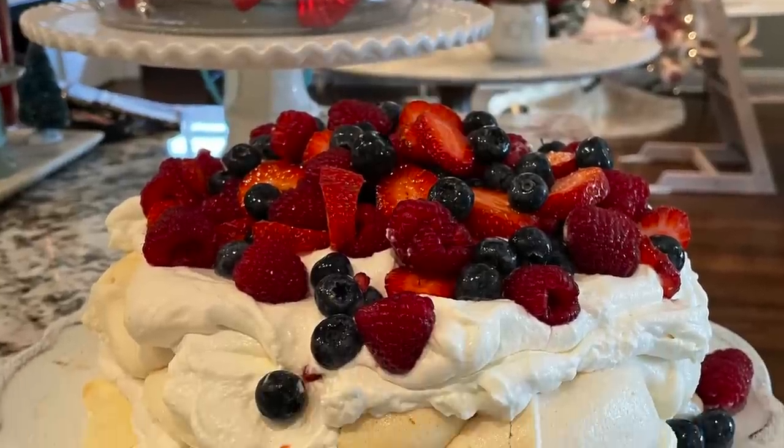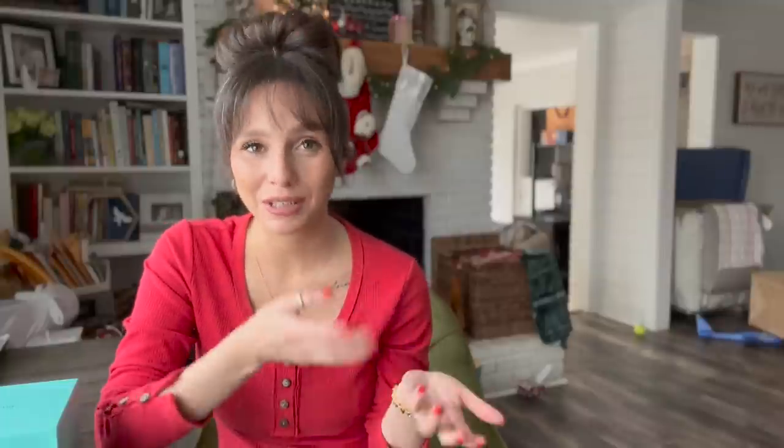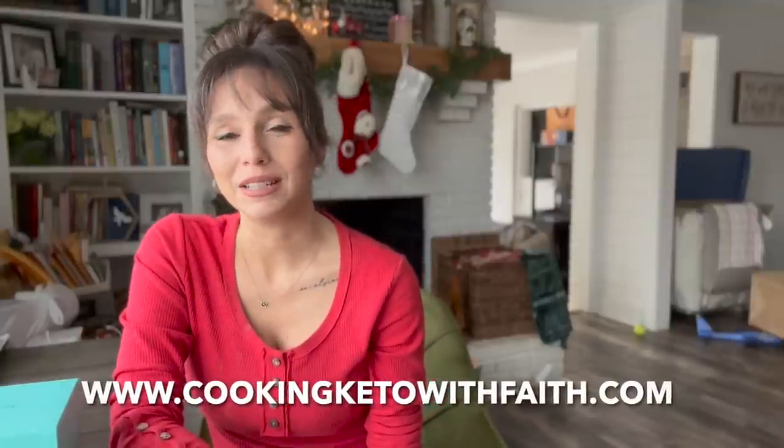For dessert, we will be having Christmas pavlova, which is a recipe that my friend Melissa has on her blog. I'll link any recipes I mentioned in the description below. Christmas pavlova is a really nice clean dessert — it's beautiful, it looks great on a tablescape, and it tastes amazing too.